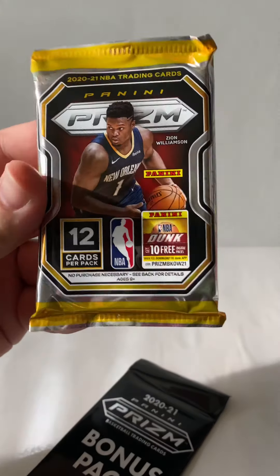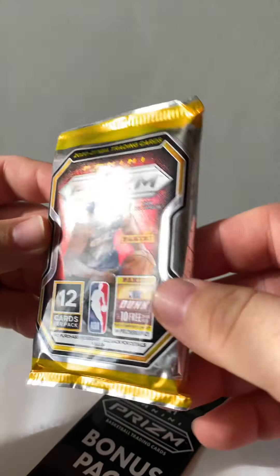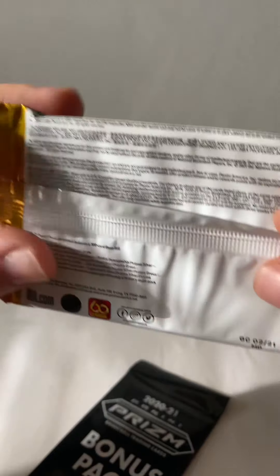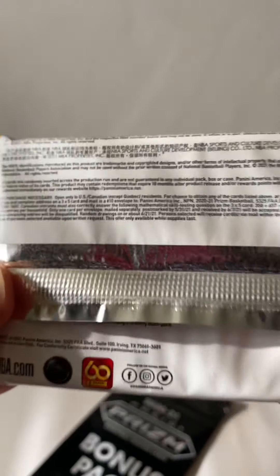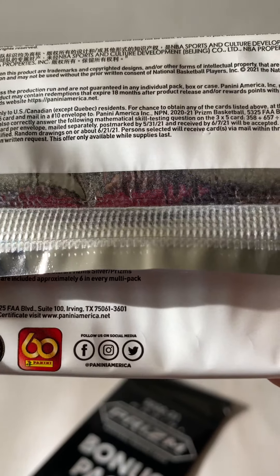All right, so we get 12 in this fat pack here. If anybody wants that code, here are some of the odds if you want to do that. No purchase necessary — it's overdue anyway.